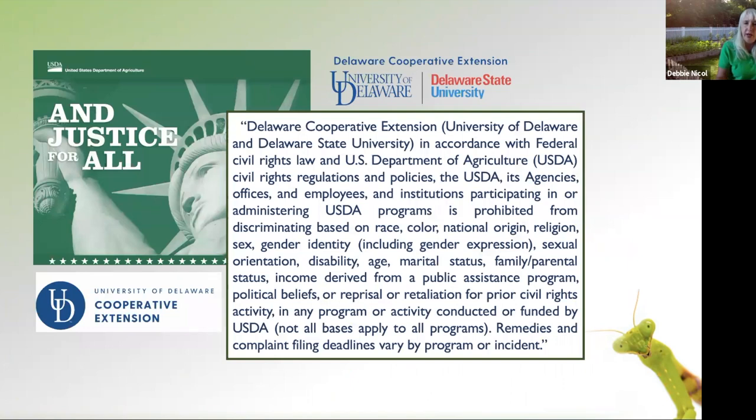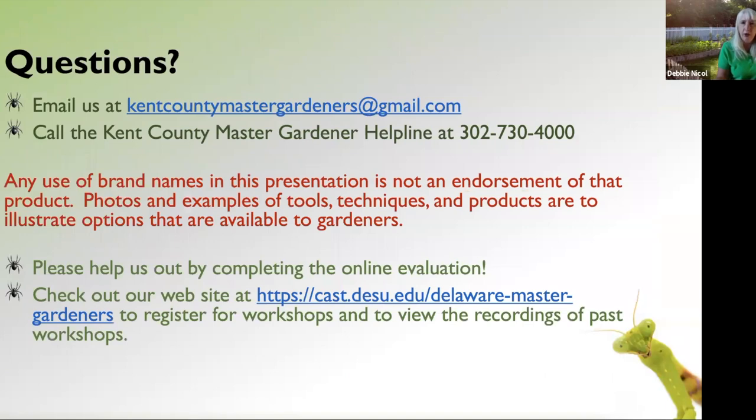That is the end of the presentation. We are an equal opportunity provider. If you have questions that don't get answered today, or want to send a picture of a bug for identification, you can email us at the Kent County Master Gardeners Gmail address. We'll do our best to identify it and tell you if it's something you want to keep. Please also check out our website at Delaware State University, where we have workshop recordings from previous sessions available.